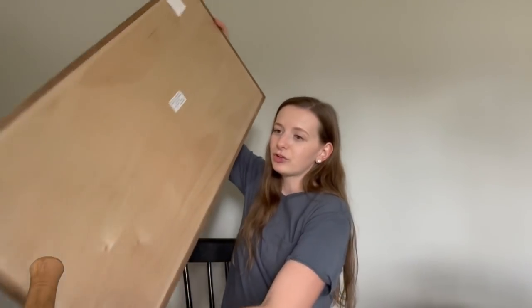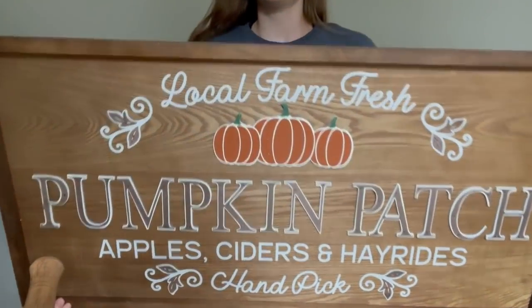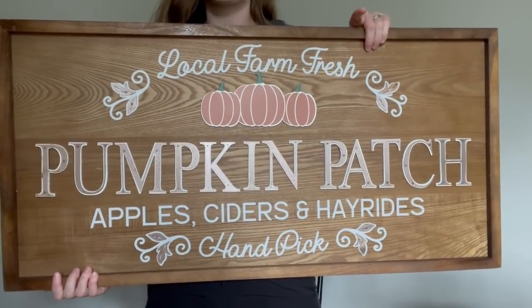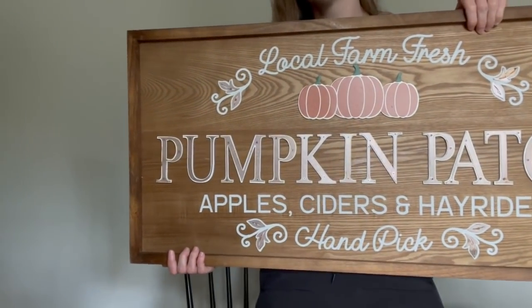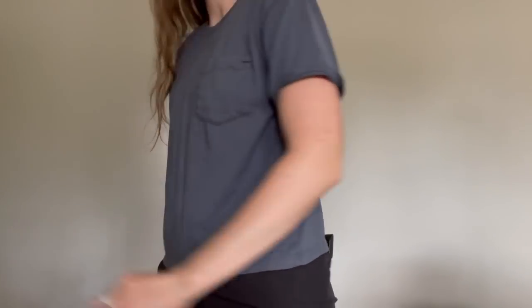My last piece is this adorable sign from Hobby Lobby — it's huge and I have no idea where I'm going to put it, but I had to have it. It was $50 and then 40% off, so about $30 for a sign this substantial — that is such a good price. They had this one and one with a white background and some different lettering, but I felt the brown was really pretty. No idea where I'm going to put it yet, but where there's a will, there's a way.